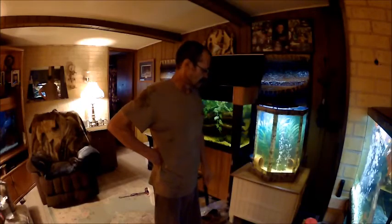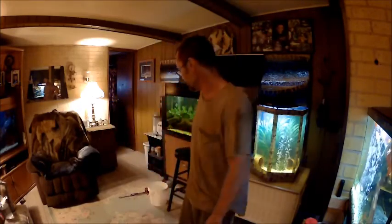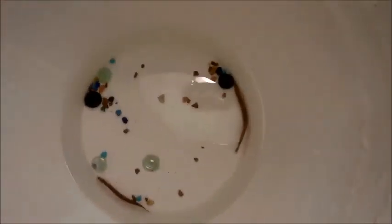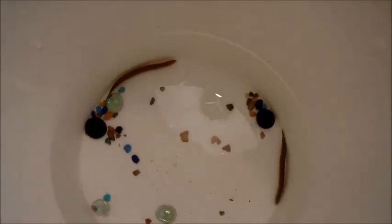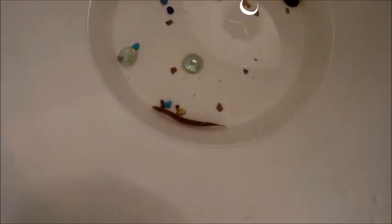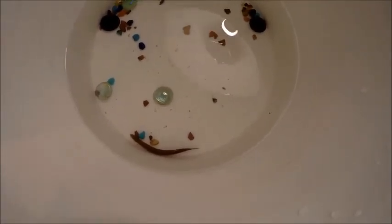I'll take you off the tripod and show you the eels once I get them in a good lighted area so you guys can see them. I don't know much about eels — I don't know what I have, I don't know how big they get, I don't know if they are aggressive, I don't know anything about them. Right there is one — they are quick buggers, man, they are definitely quick. And there is the other one. I'd like to know what they are. I'm going to keep them in this bucket, and hopefully by tonight somebody can tell me what these are.